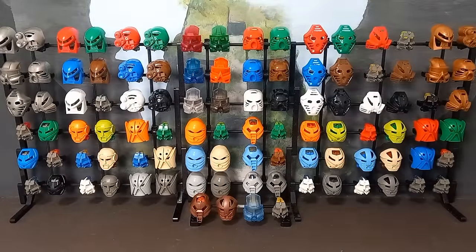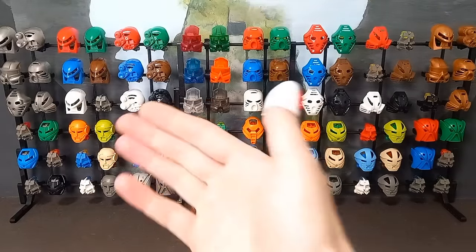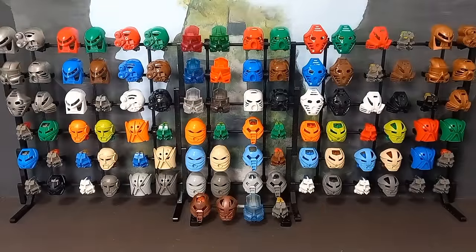Hello and welcome to another episode of Quest for the Masks, the series where we go digging through boxes of Bionicles on the hunt for rare and often surprisingly valuable Kanohi masks.